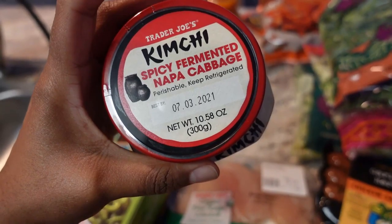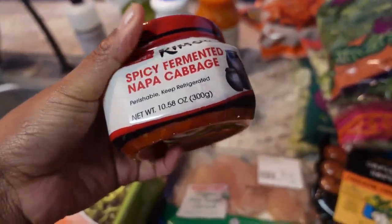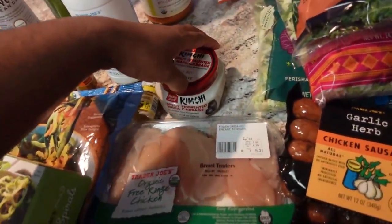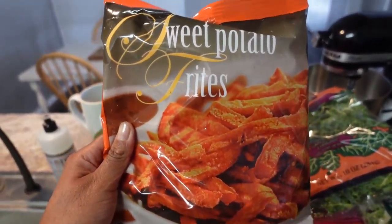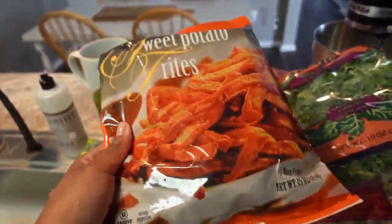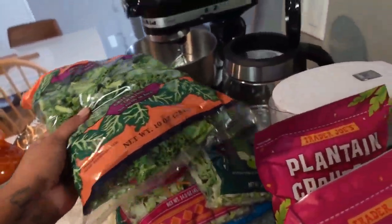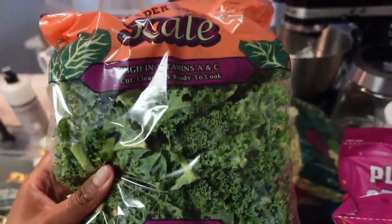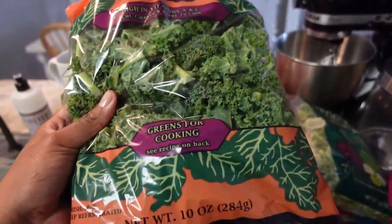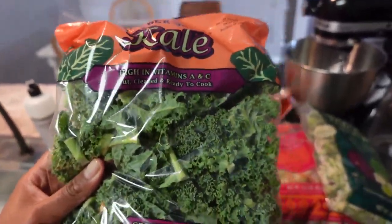I got two shots of turmeric and two shots of ginger, and I also got a cold-pressed juice beverage — the green one. It has cucumber, celery, grapefruit, green leaf lettuce, green chard, wedge lemon, kale, spinach, parsley, and mint. And I got some more of my fave, the goat milk kefir.